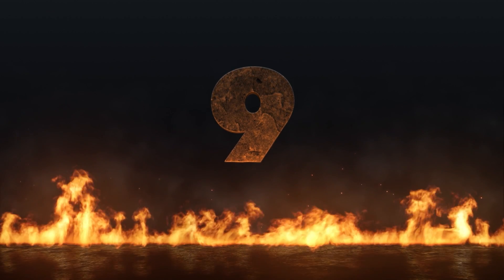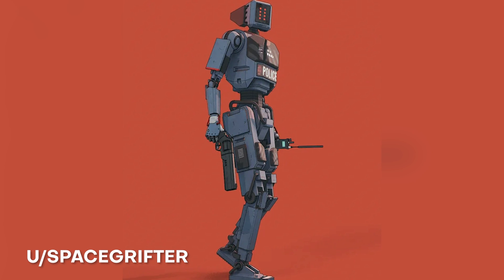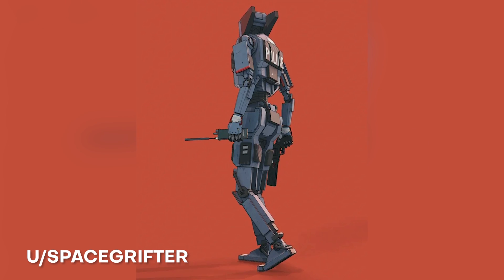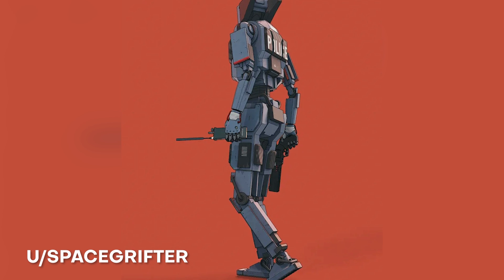Next we have at number 9: the Sentry NPR robot render. NPR in this case stands for non-photorealistic, because it has this awesome cartoon style effect on it. I love the way that this looks — at first I thought this was just a drawing, but then seeing the clay render we can actually tell that this was made in 3D, which is freaking mind-blowing.